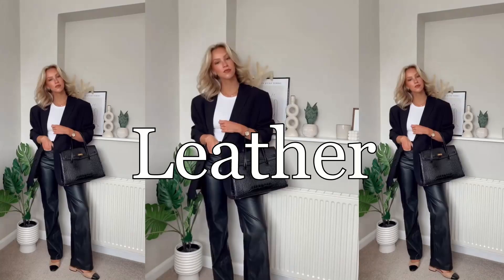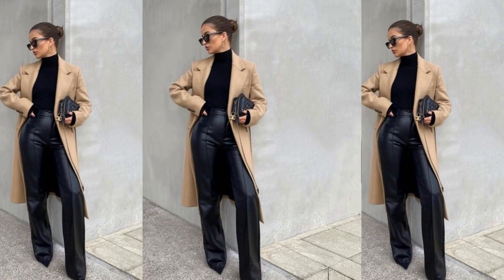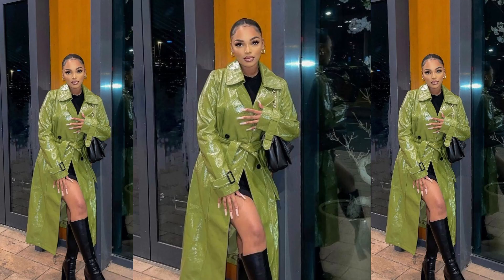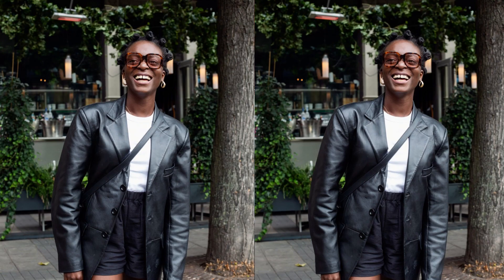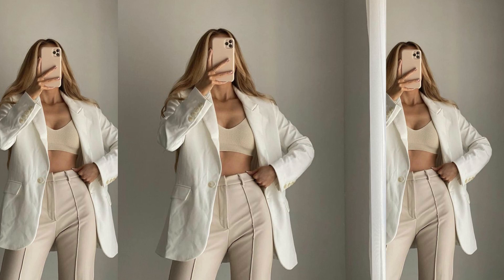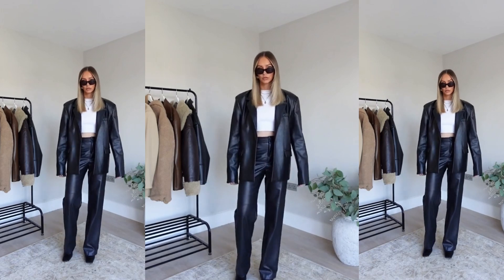First off, kicking things off is leather. You can't enter the autumn season without the staples — the leather trousers, the jackets, and the boots. The leather trousers are here to stay: the wide leg, the straight leg, the jogger style — all approved depending on your body type or height. The three main colors are black, brown, and cream, definitely giving you that autumn staple look.